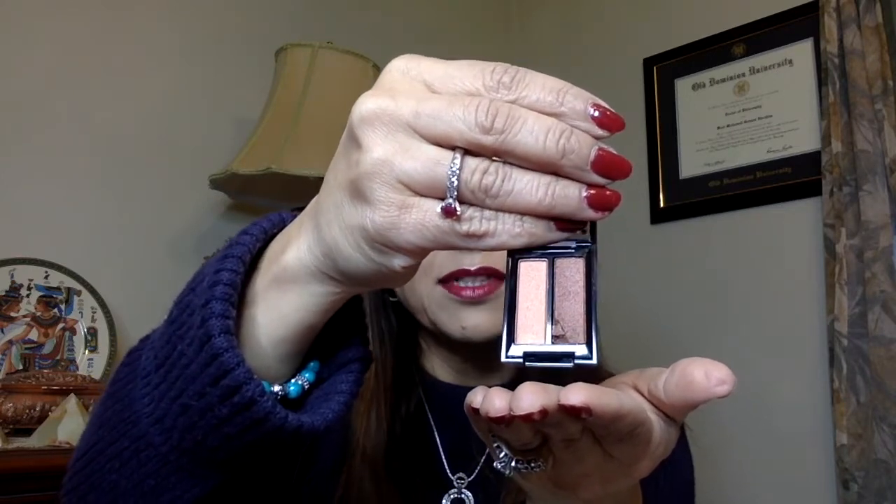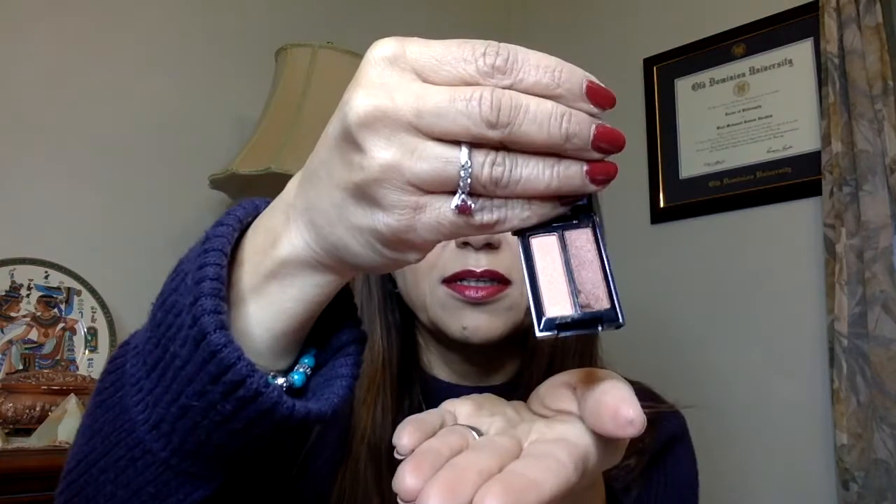And there's also a Smashbox eyeshadow duo. It came a little broken — it's nicked — but I love these colors and this can be fixed. The duo colors are called Turned On and Psyched. Not bad.